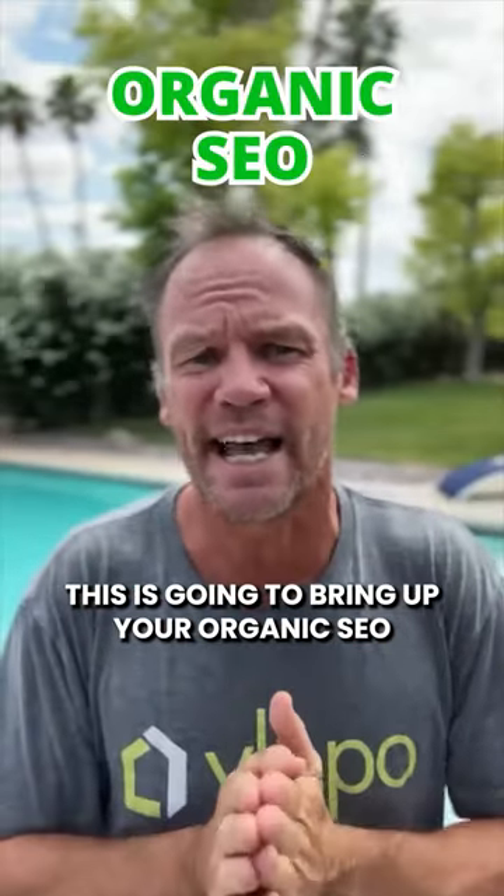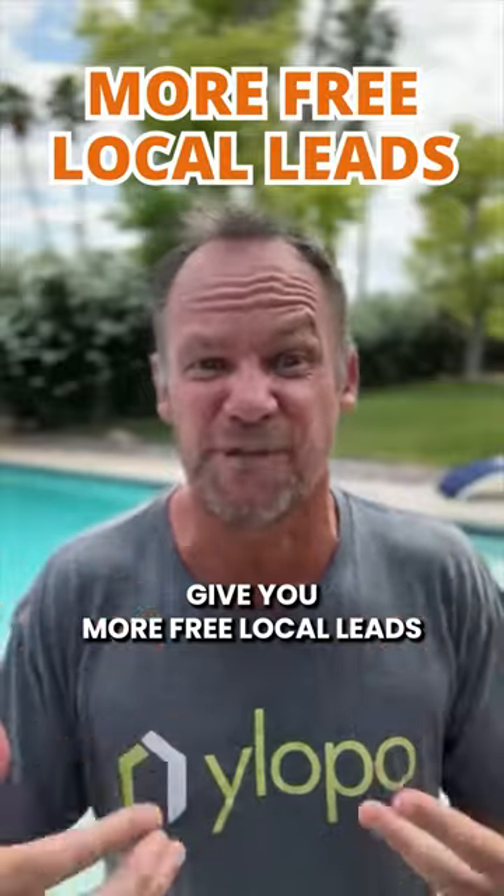This is going to bring up your organic SEO and give you more free local leads.